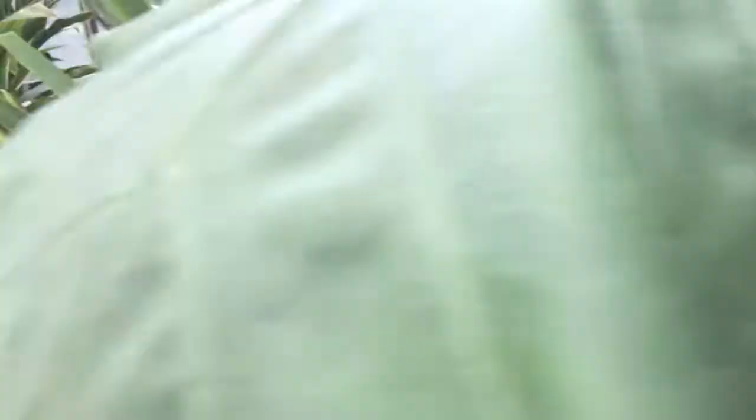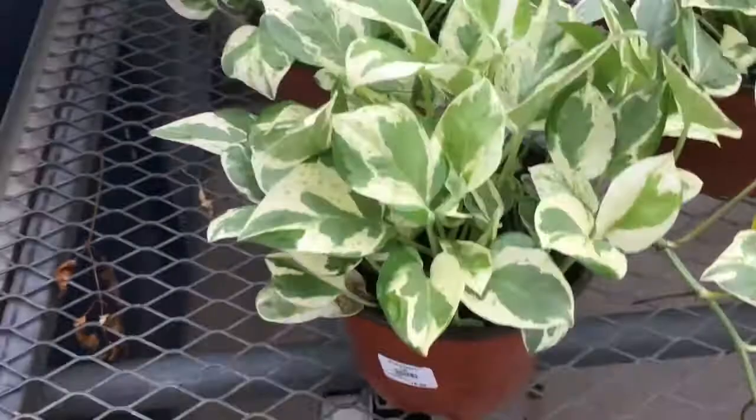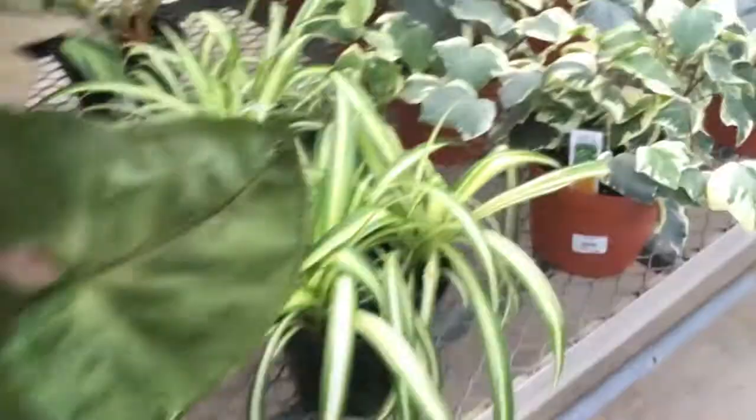That's an Alocasia — not an alopecia. I don't know what the difference is actually. I'm going to have to look that up. Here comes some Pearls and Jade, and lemon-lime pothos. Ivy. Philodendrons — Orange. And Black Parsnall.